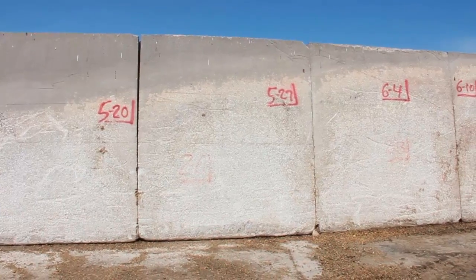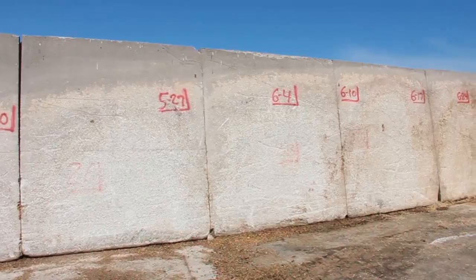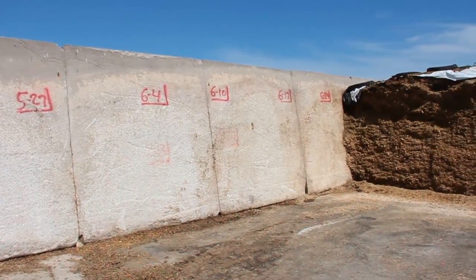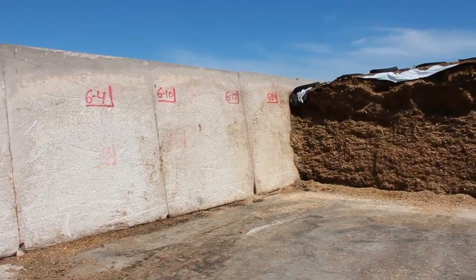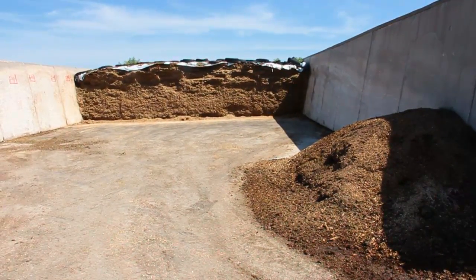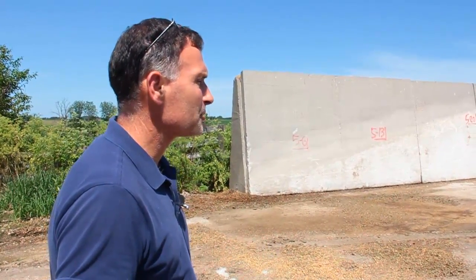You'll notice the writing on the wall. We do weekly dry matters on the corn silage and mark the wall so that we can also project and estimate our corn silage use throughout the week, month, and year. Feed management, silage management.